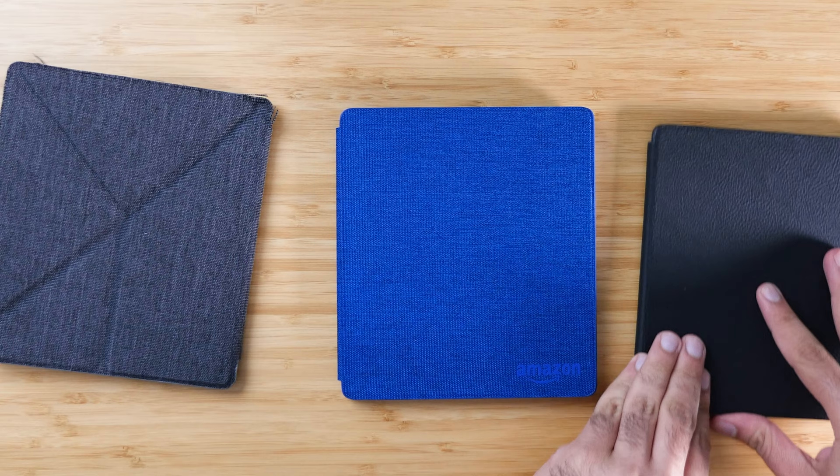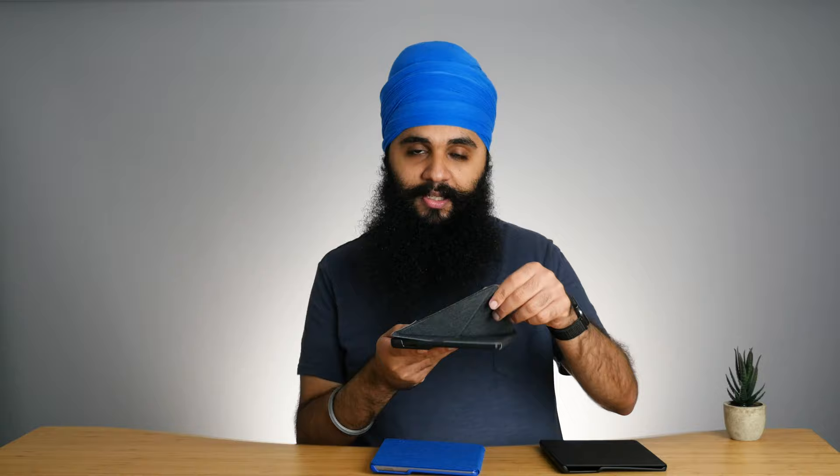All of these cases use magnets to keep the flap shut when in sleep mode, and that all works the same — no complaints about the magnet strength. One thing I will say is the third-party case opens up much more randomly when in sleep mode, and it'll actually wake up from sleep when that happens, whereas the Amazon cases only wake up when you actually flip them open.